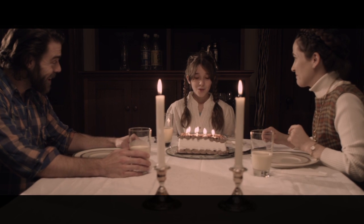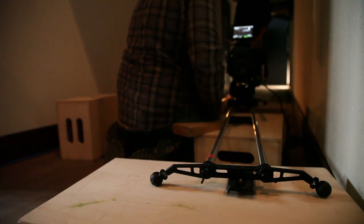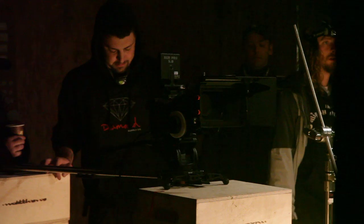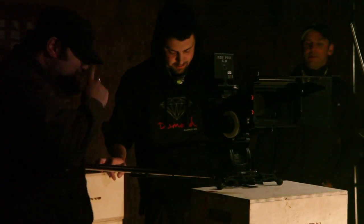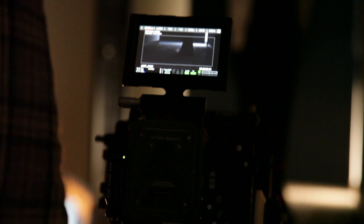For any filmmakers out there looking to use a slider in your next production, definitely check out the Rhino. I wasn't sure how something like the Epic or the Scarlet would work on it, but it supports the heavier cameras with the matte box and rails without any issue. It's just as smooth the 300th time as it is the first.